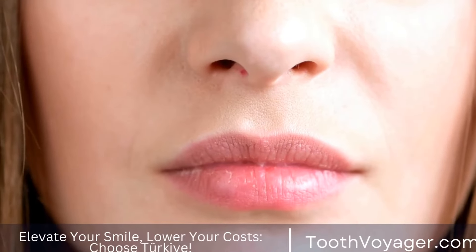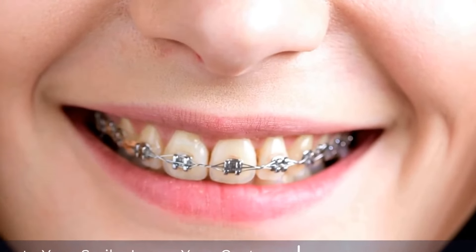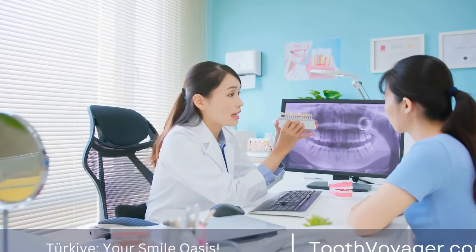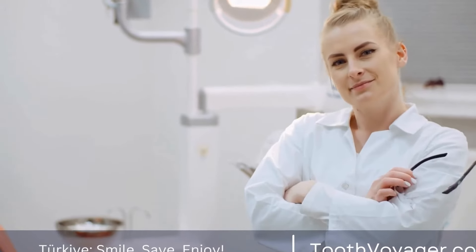Dental crowns are a common dental treatment used to restore the shape, size, and strength of a tooth that has been damaged or weakened. Crowns can also improve the appearance of a tooth, making it look more aesthetically pleasing. But one common question that many people have about dental crowns is, how long do they last?